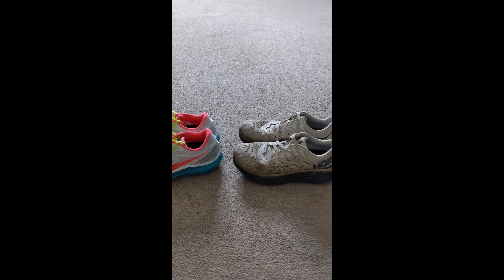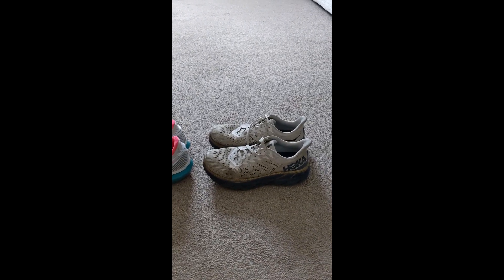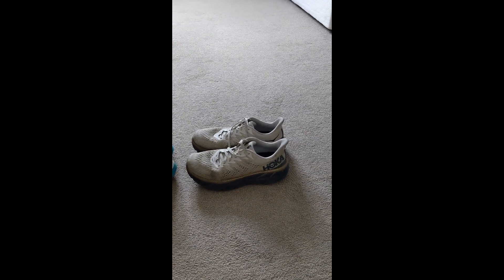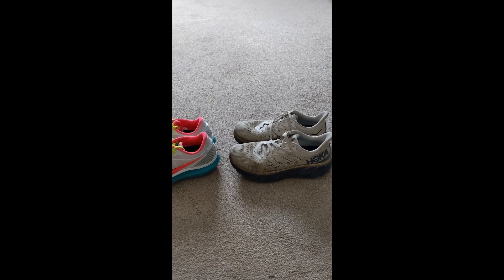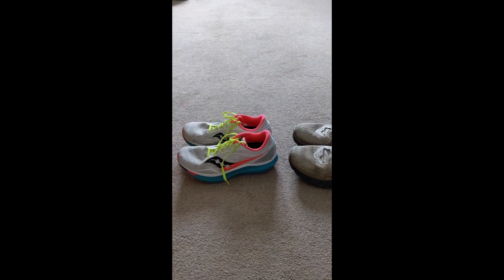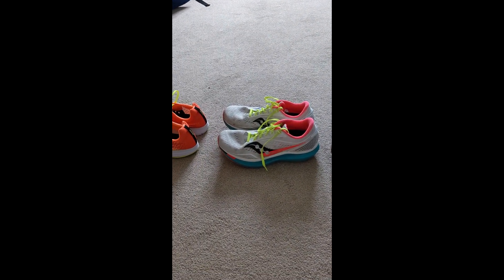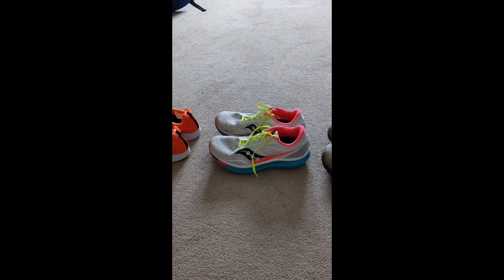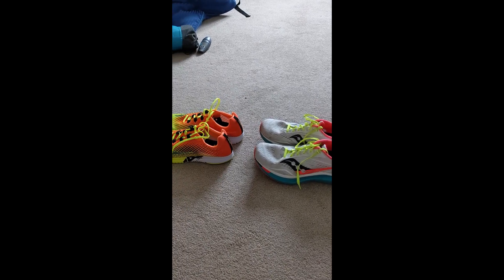I hope people have found that interesting. I'll try and get up to the shop and, if I get a free minute, record a bit about the difference between support shoes and neutral shoes, things to consider, which brands are generally pretty good, and where to buy your shoes. I hope that's been interesting — cheers, see ya!